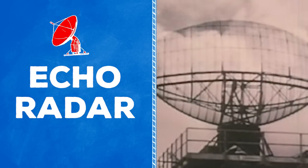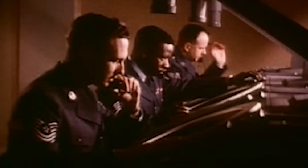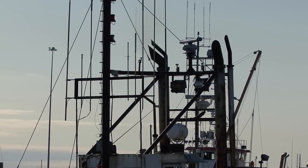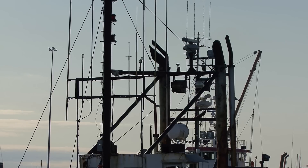An echo radar emits a sound wave and then waits for the echo to come back to its receiver. By timing the returning echo, you can work out exactly where another object is. And when using multiple receivers positioned at different angles, it can determine the basic size of an object that the sound waves have bounced off of.